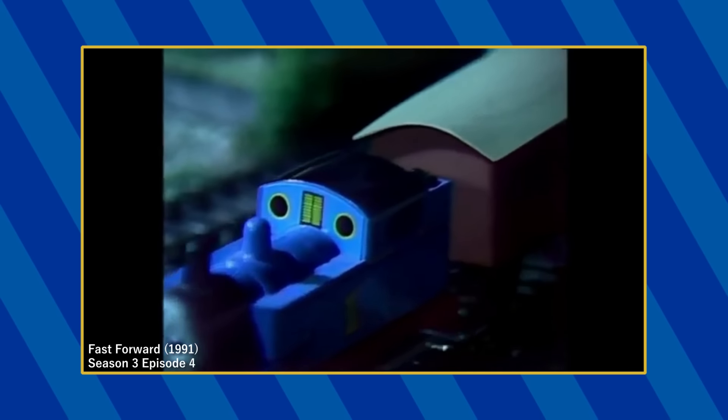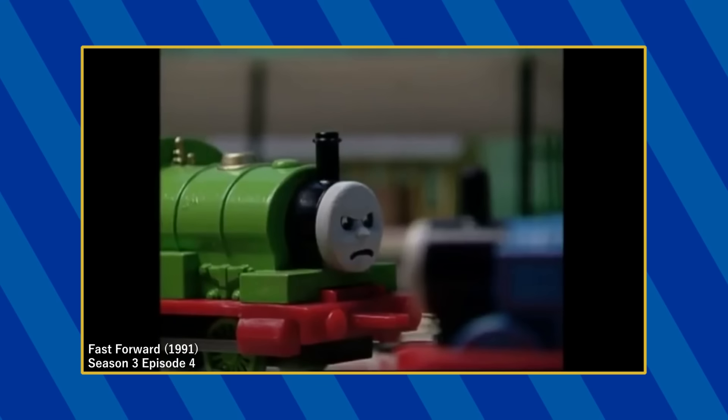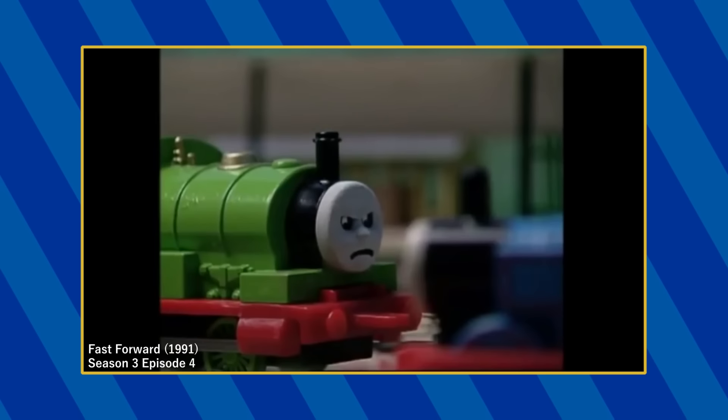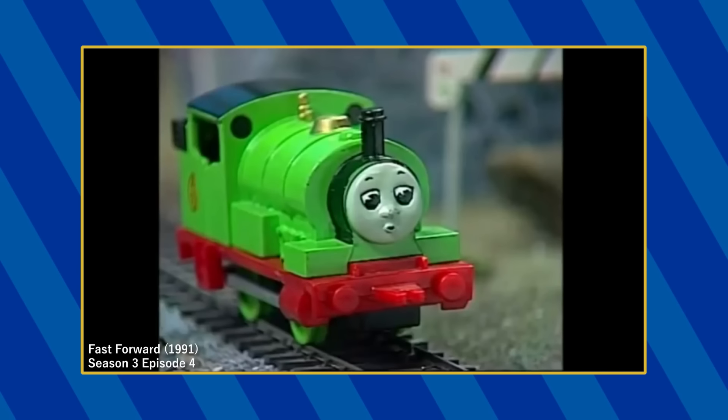Interestingly, the character that is supposed to be Percy is incorrectly referred to by different names, including Birdie, Henry, and Gordon.